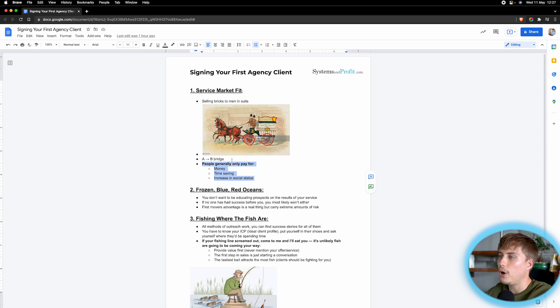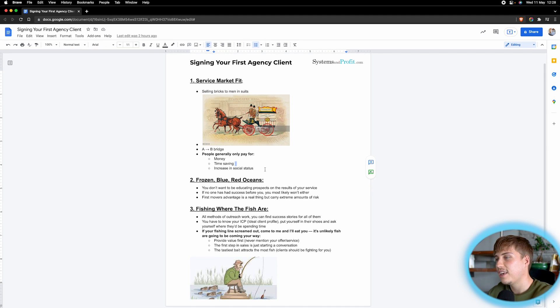Be super honest with yourself and ask: if I sell my service to this company and they buy it, will they actually get one of these three things? And even more importantly, is it very clear and possible for me to track the money I'm making them, the time I'm saving them, or the increase in social status? You must be able to show that for them to continue to be willing to pay you. So please stop selling bricks to men in suits.